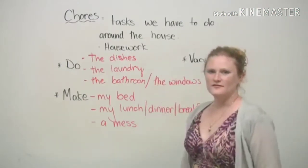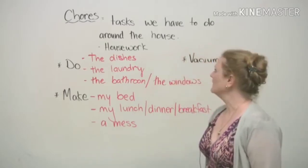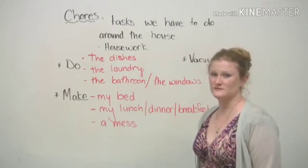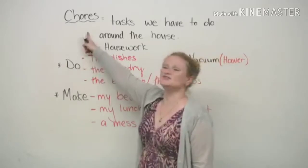Hi! My name's Ronnie. How are you? Today we're going to talk about something that we don't like to do, but we have to. These things are called chores.